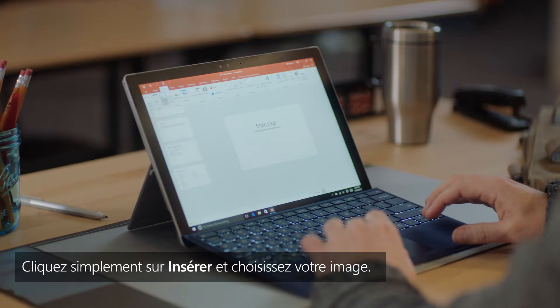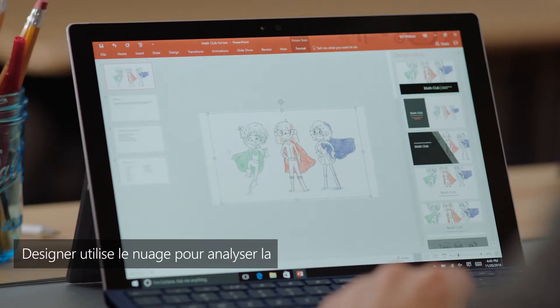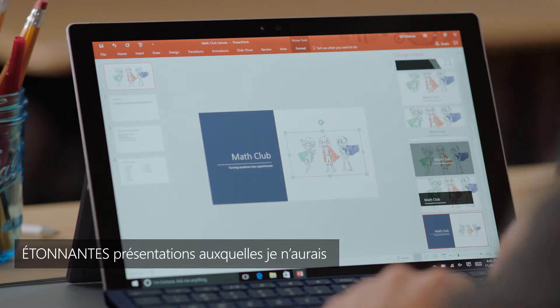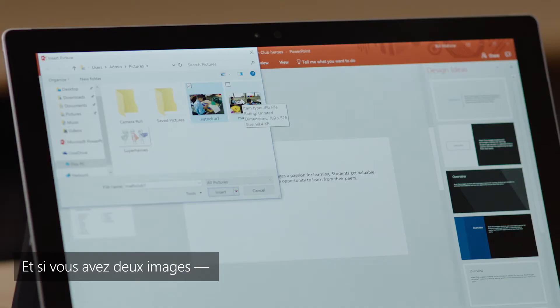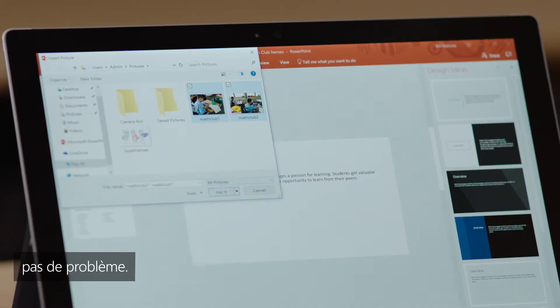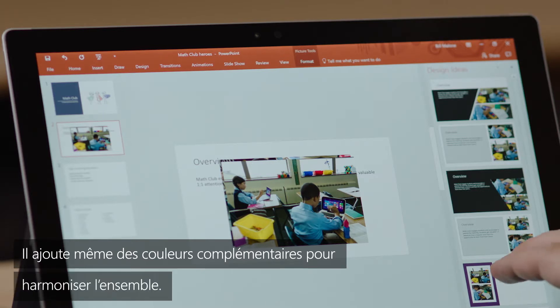Just click insert and choose your picture. Designer uses the cloud to analyze the photo and come up with these amazing layouts that I never would have thought of. And if you have two pictures, no problem. It even adds complimentary colors to tie everything together.